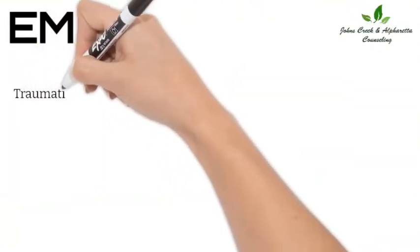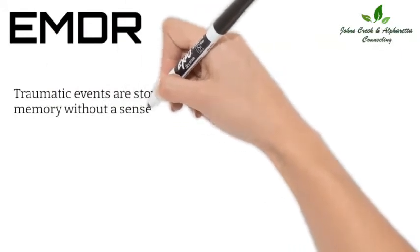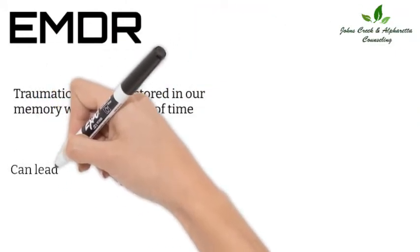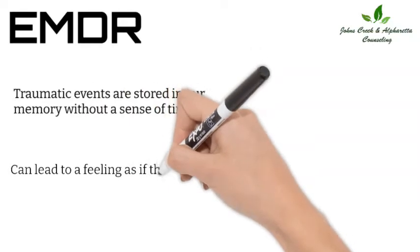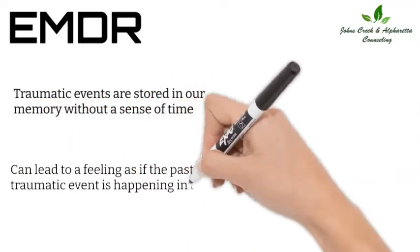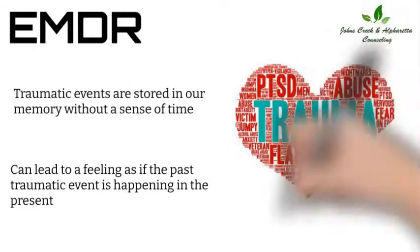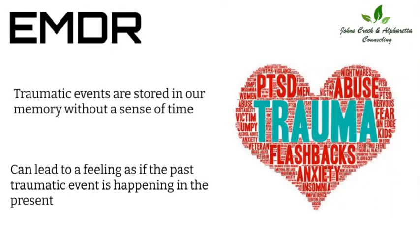Intense or traumatic events tend to be stored in our memory without a sense of time. This incorrect storage can lead to a feeling as if the past traumatic event is about to happen again at any moment or is currently happening in the present. This can occur in the form of flashbacks, nightmares, and panic attacks.